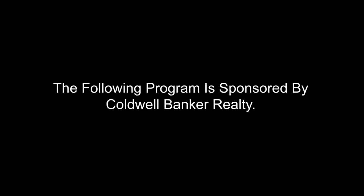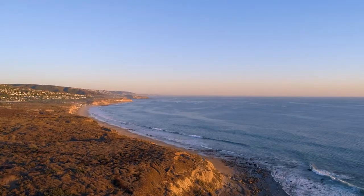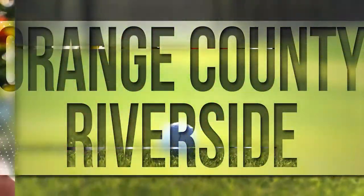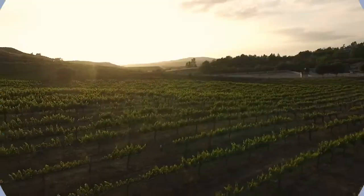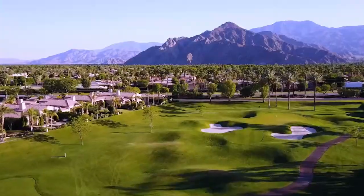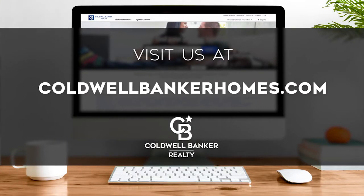The following program is sponsored by Coldwell Banker Realty. Welcome to At Home in Southern California. Today we're taking you on an exclusive tour of beautiful properties throughout the region. This is an amazing place to call home with gorgeous weather, celebrated beaches, and popular attractions such as Balboa Island. Adventure awaits among the area's diverse natural wonders and along its scenic trails and canyons. Every Saturday at 4pm we invite you to view the homes available for sale in this unique setting. Please visit us online at coldwellbankerhomes.com. Now are you ready to tour some incredible properties? Let's get started.